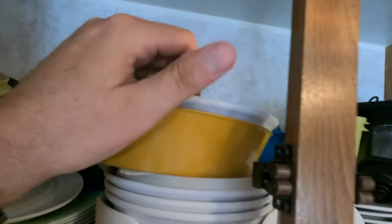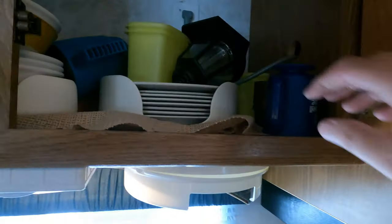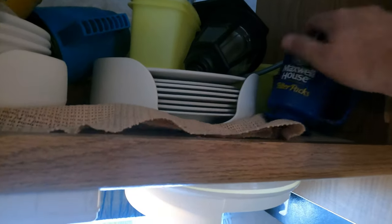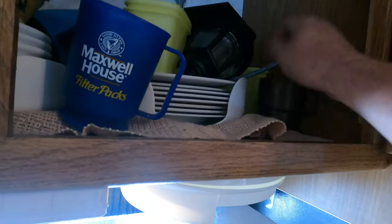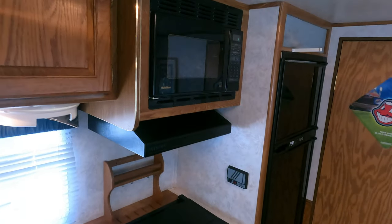Already got a nice dish set included — this stuff's probably from the '90s. That's cool. Microwave comes on.